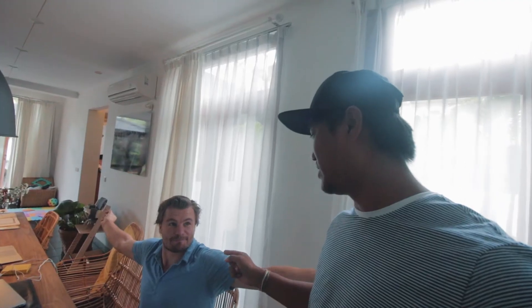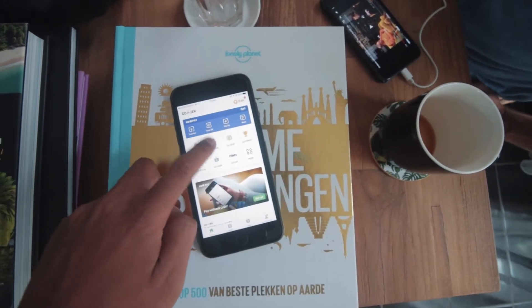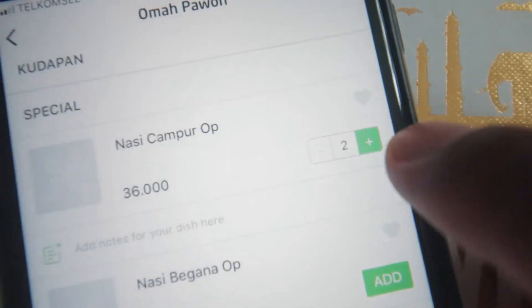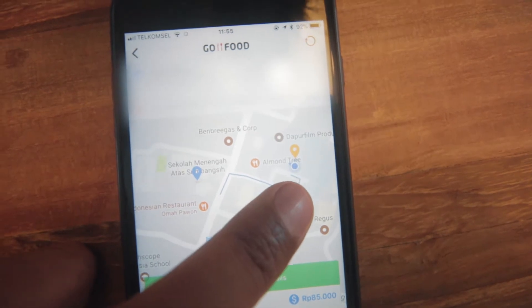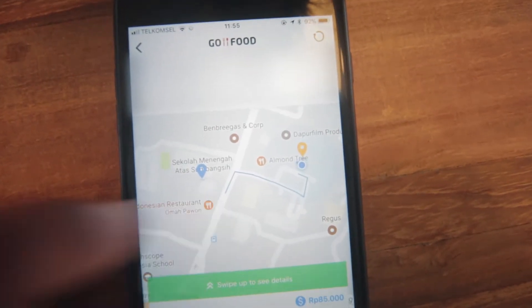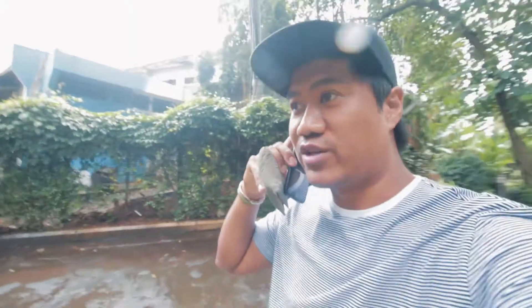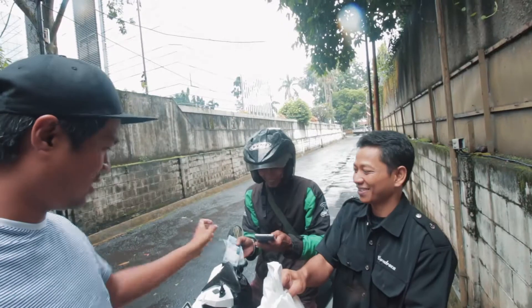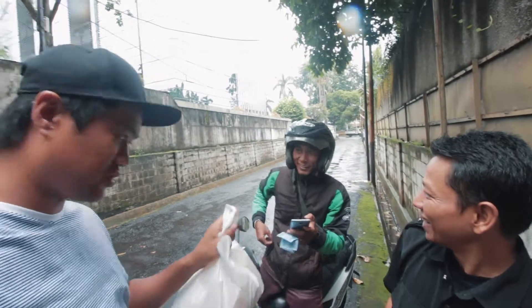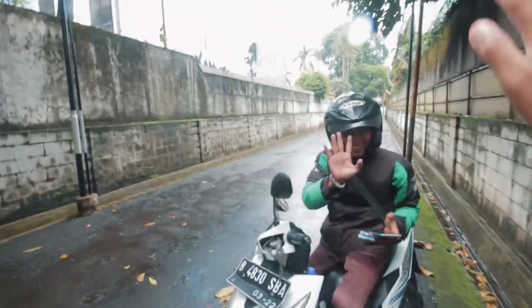Yo. Let's order something. Go Jet. So this is right where we are and this is really about not even 200 meters. Lazy boys. Are you in front of the gate or no? Terima kasih. Thank you. Alright. Food.